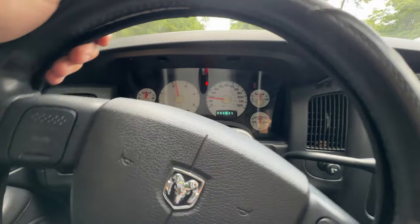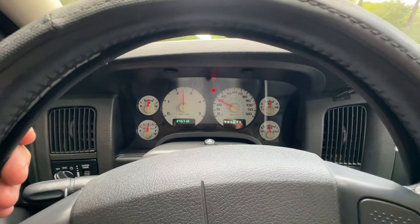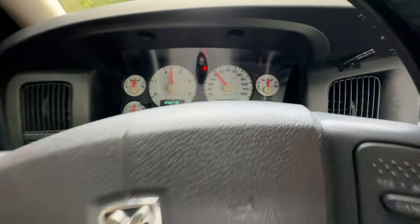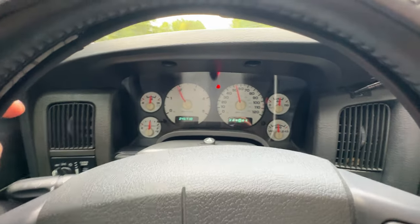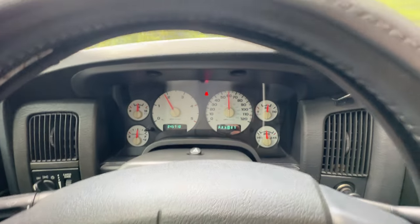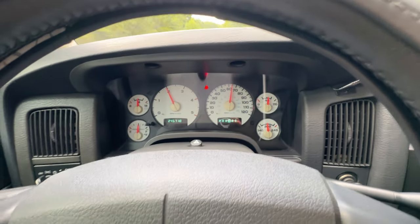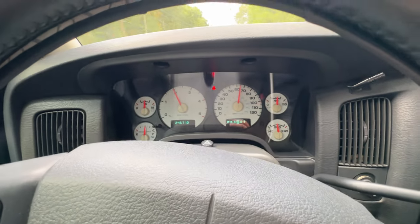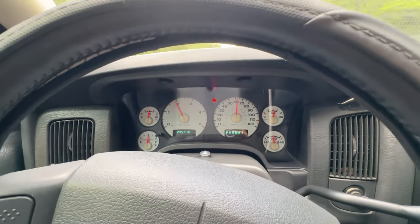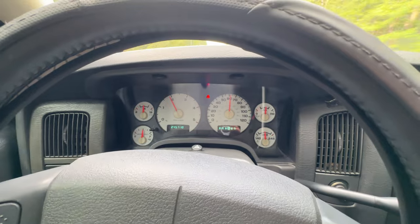We'll go ahead and go through these gears. At 92 degrees, humid and nasty out, it's every bit of 92 degrees. Man, I love these engines.